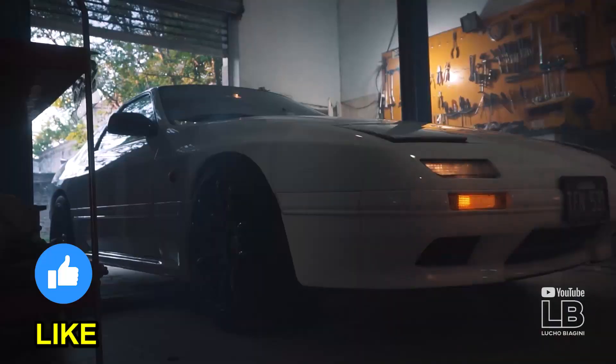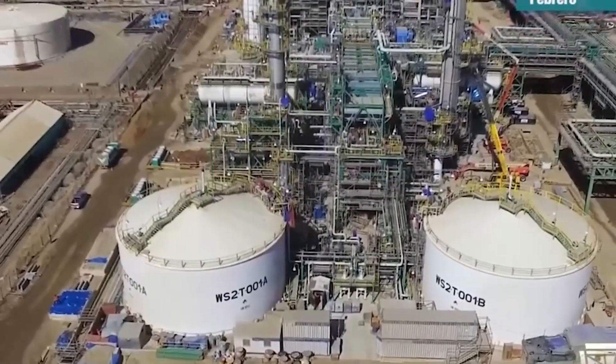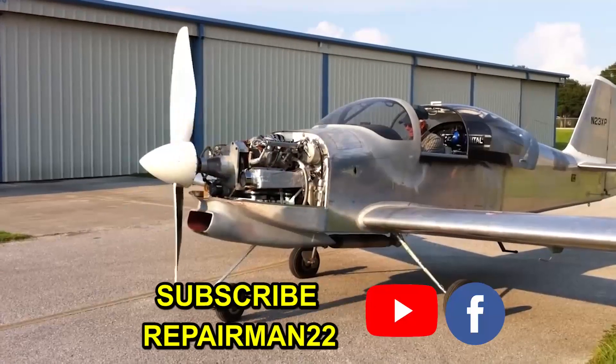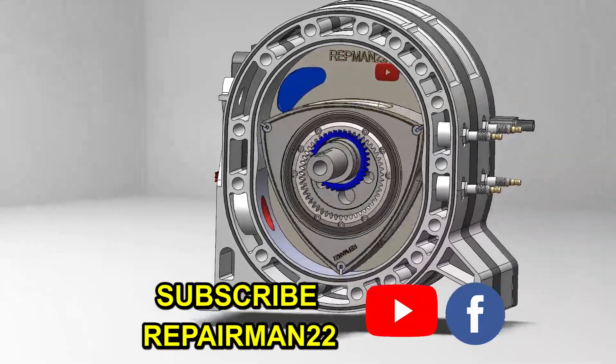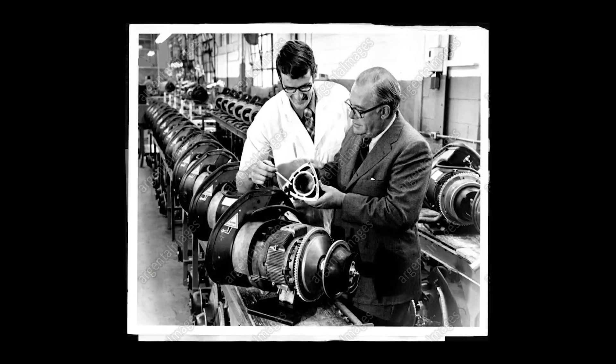Can only Mazda make these engines? Is it true that the oil companies opposed the manufacture of this engine because of its high power? In which vehicles can this engine be mounted? How does this machine work? Why do we have two spark plugs per rotor? Let's start with the answers.